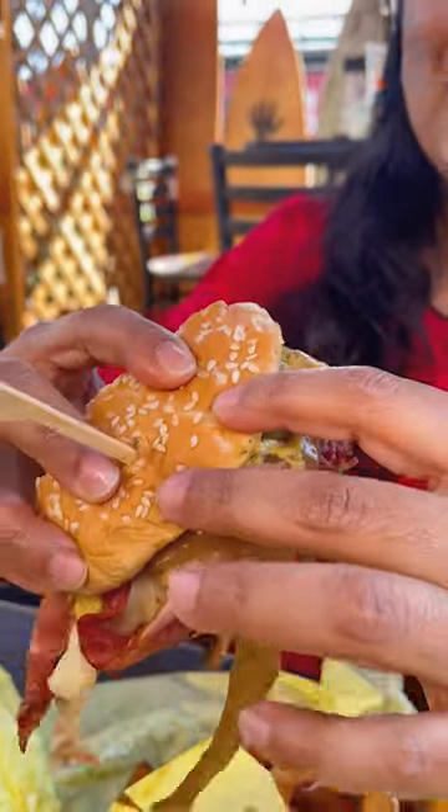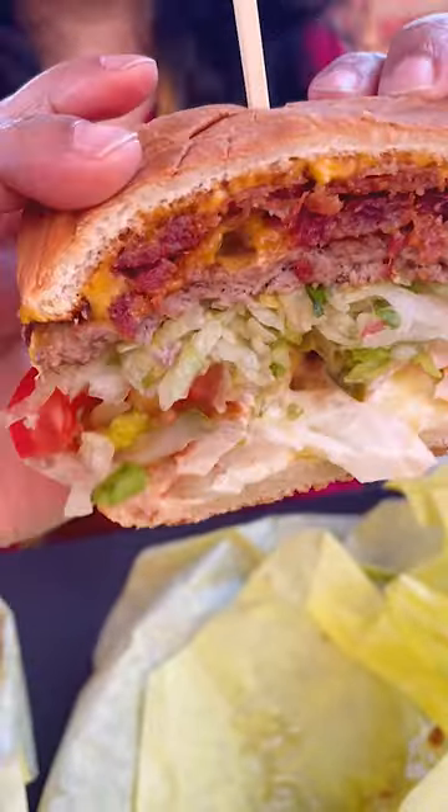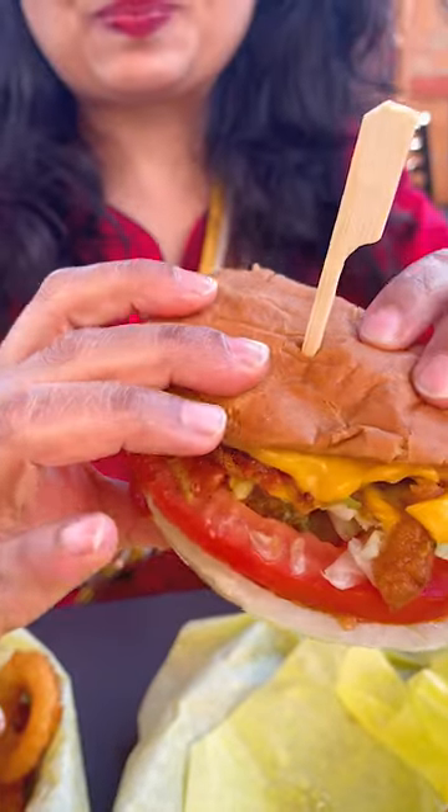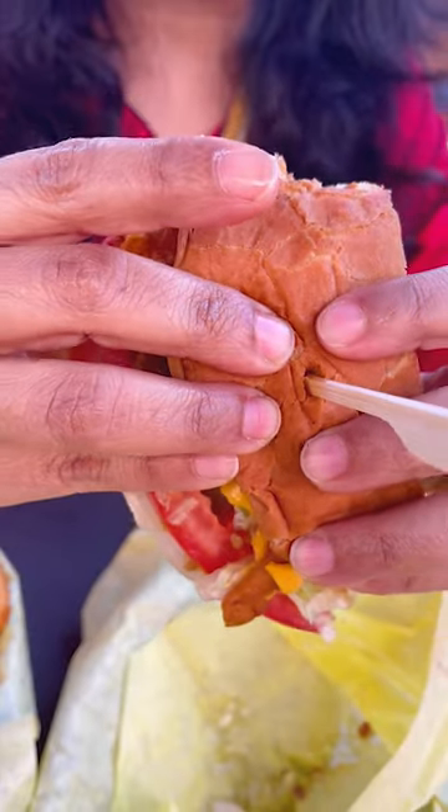Okay, so juicy! Can you see that? Let me give you a full view of that. I am going to bite into it. Oh my goodness! Mmm! Both taste different — so delicious. I am just enjoying these burgers right now.